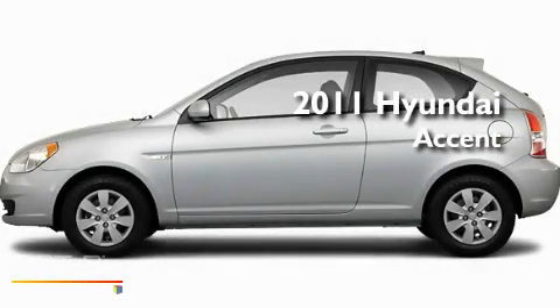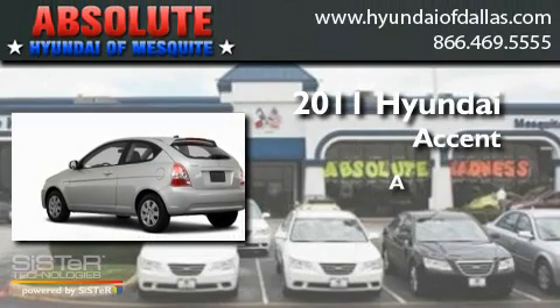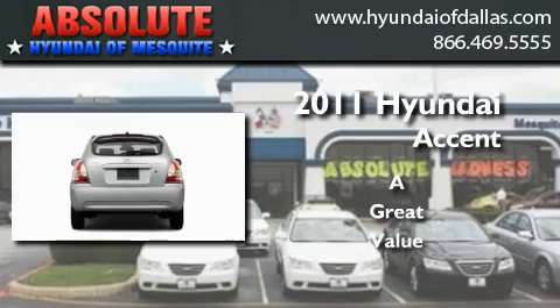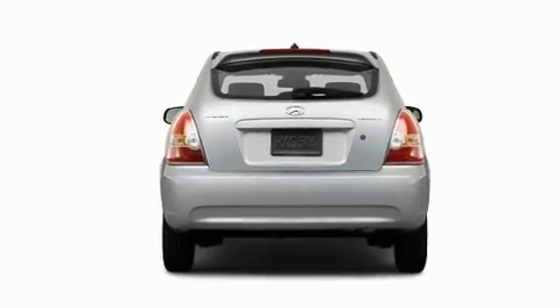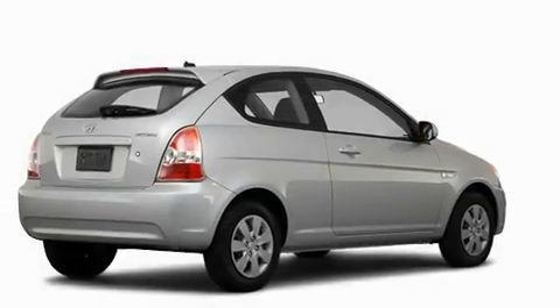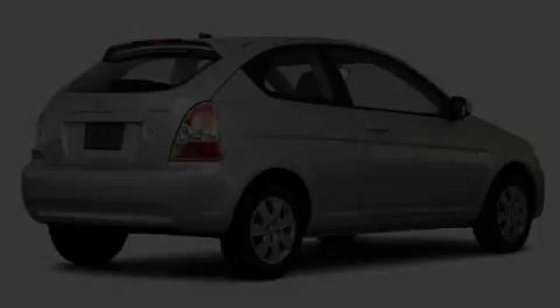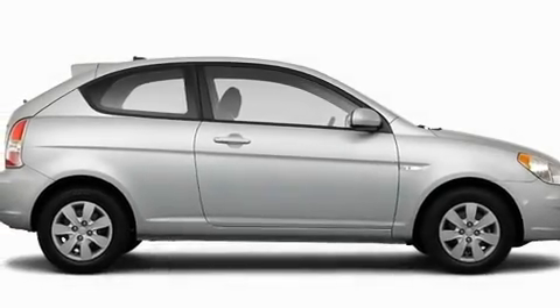This is a brand new 2011 Hyundai Accent. Its top features include a rear window defroster, a low tire pressure indicator, dual airbags, and an auxiliary power outlet.